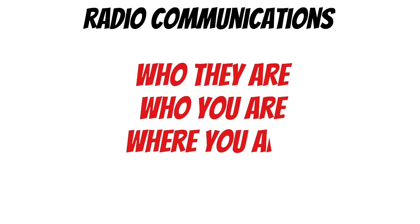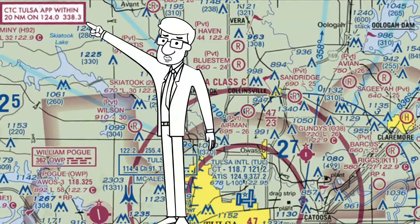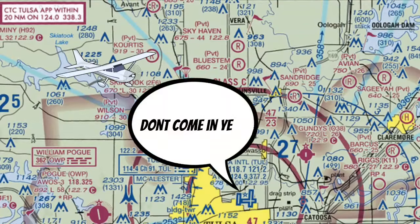Remember this format? Let's use it again: who they are, who you are, where you are, and what you want. First things first, you'll notice on the VFR sectional that they want you to contact the approach controllers within 20 nautical miles of the airfield. While this is not required, this is to help you out — ATC needs time to find you on radar. And while you don't have to be cleared to enter Class Charlie airspace, they can tell you to avoid Class Charlie until they find you on radar.